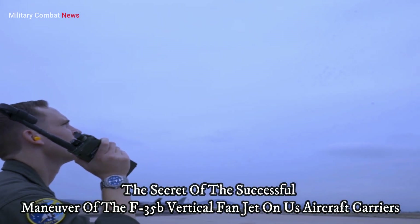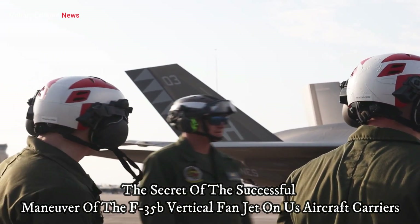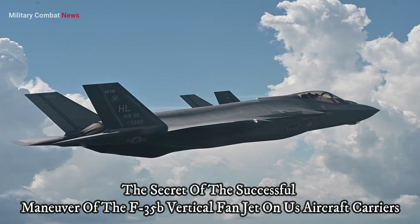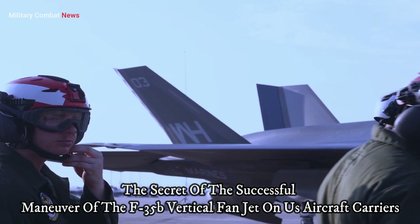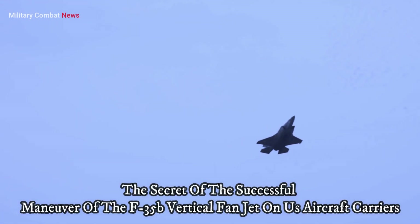The F-35B is the result of the Joint Strike Fighter (JSF) program initiated in 1996, with the aim of developing a 5th generation fighter aircraft for use by the US Navy, US Air Force, and US Marine Corps. Over time, the F-35B emerged as a unique variant due to its VTOL capability.